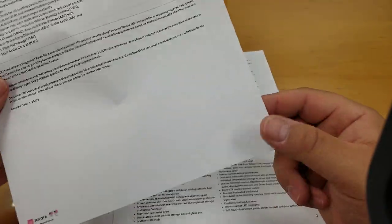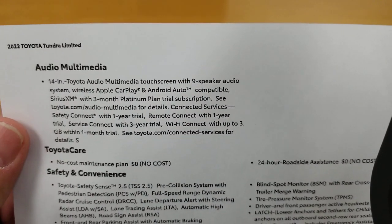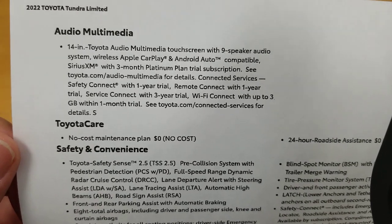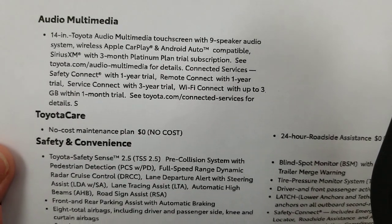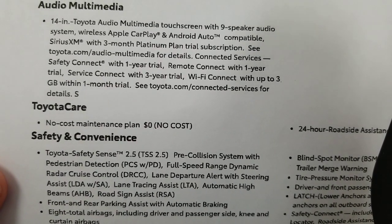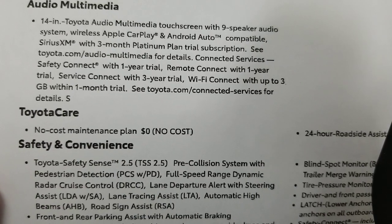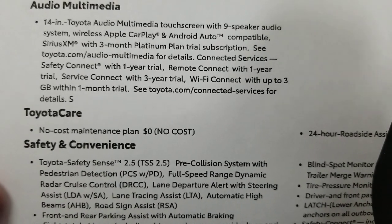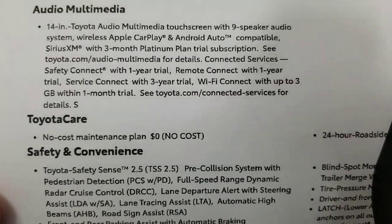Now the audio and multimedia: a 14-inch touchscreen — it's actually nearly square, not tall or wide — with a nine-speaker audio system, wireless CarPlay and wireless Android Auto. SiriusXM included for three months. Remote Connect lets you remotely start or unlock your car — one-year trial, then $8 a month or $80 a year. Service Connect comes with a three-year trial. Wi-Fi connected with up to 3 gigabytes on a one-month trial.